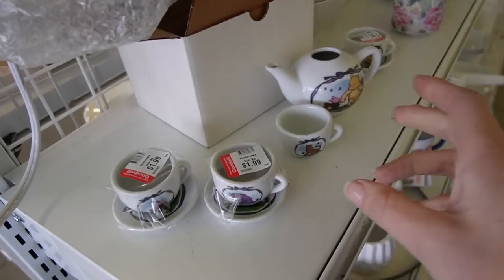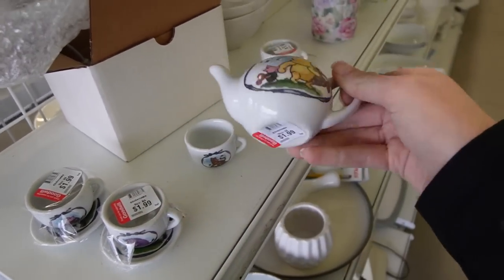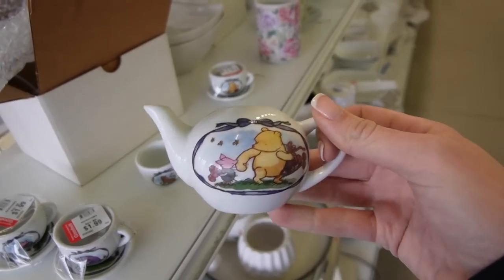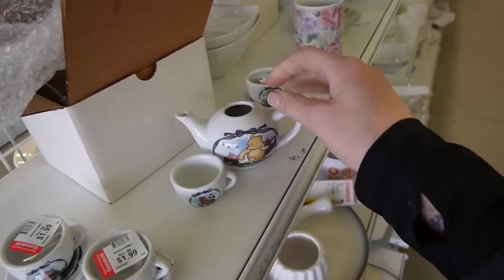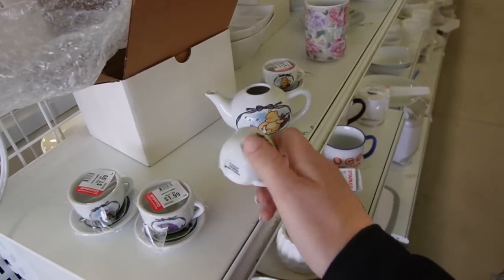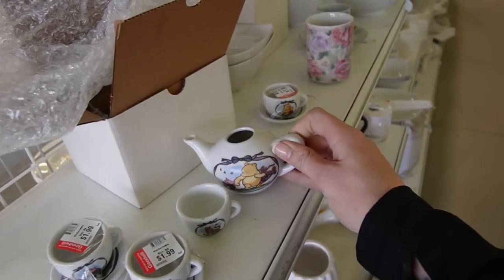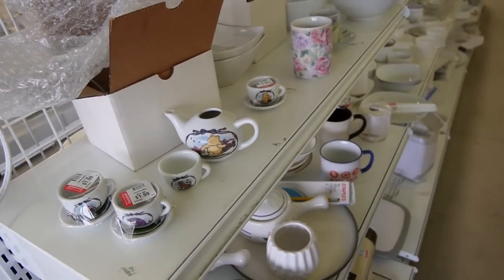Here on the very end of the row are these little tea set pieces. Unfortunately, the teapot is missing its little lid and this guy is missing his saucer. That's such a shame — it's Winnie the Pooh. I'm not going to mess with it since we're missing pieces.